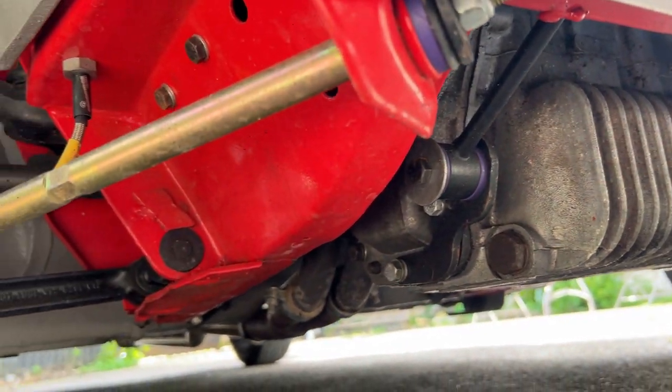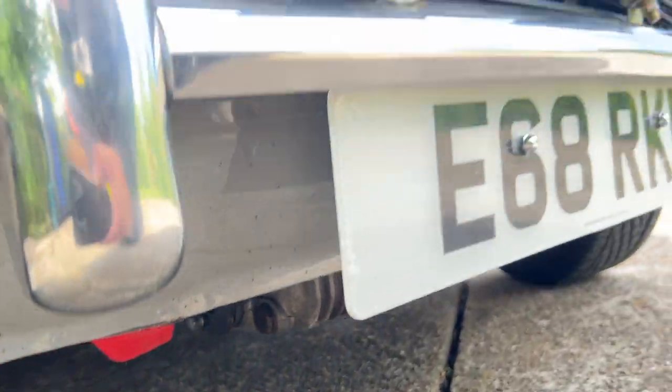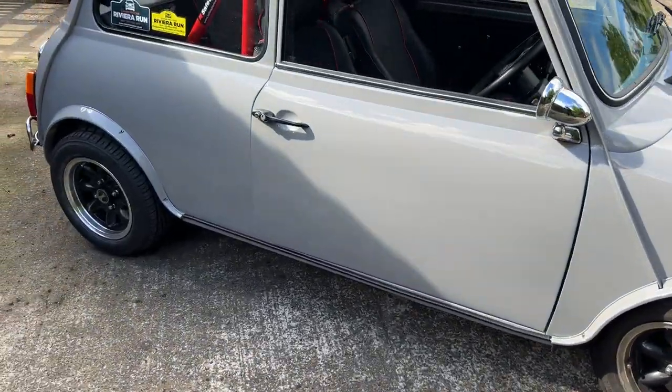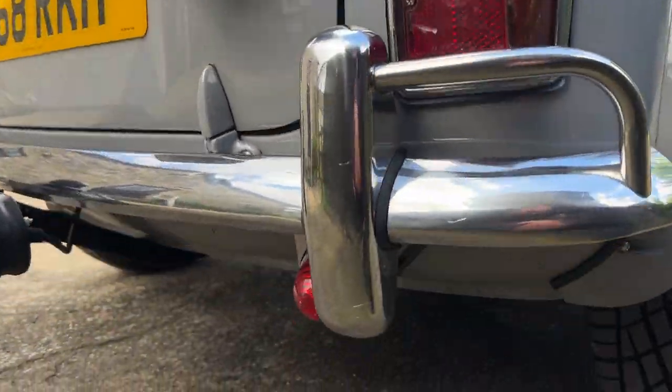Red roll cage and calipers. The rear is exactly the same. Brand new 12.75 engine that has done under a thousand miles — it's only just running. Let me show you under the rear.